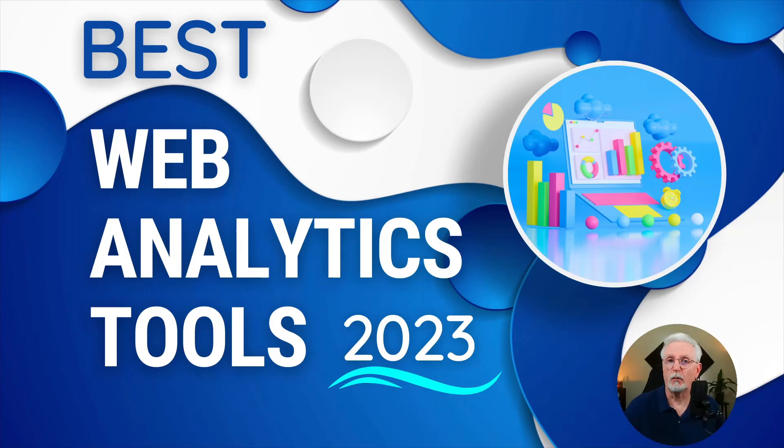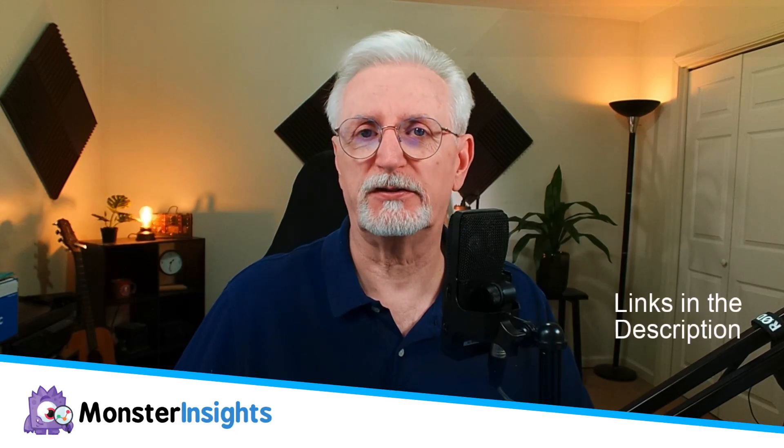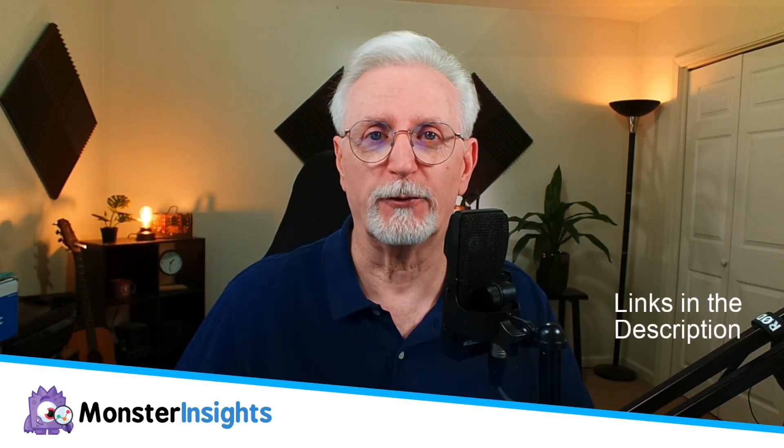Hey there, welcome back to our channel, where we're all about making your Google Analytics data easier to see, use, and understand, so you can supercharge your WordPress site and skyrocket your revenue.